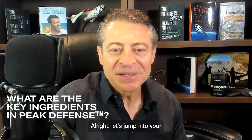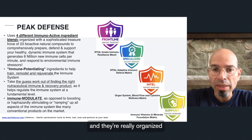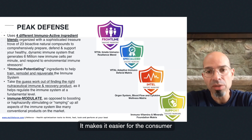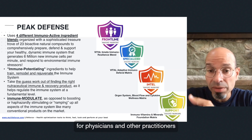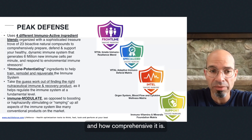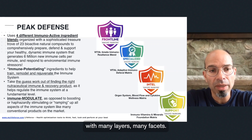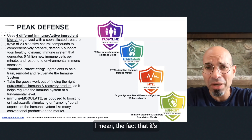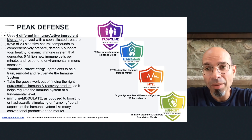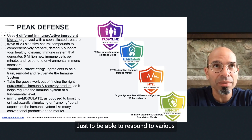We broke the formula into four different blends organized based on function, making it easier for consumers and physicians to understand what the product is doing and how comprehensive it is. The immune system is incredibly complex with many layers and facets — it's very dynamic. The fact that it's generating 6 million new leukocytes or white blood cells per minute is just staggering, just to be able to respond to various immune and environmental signals.